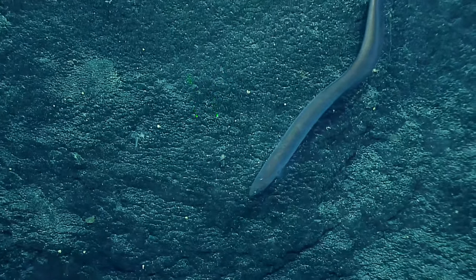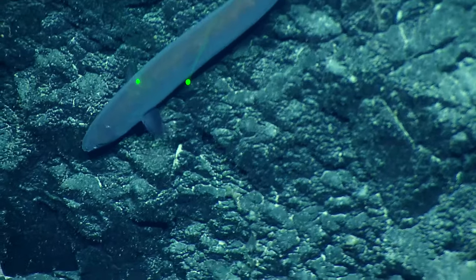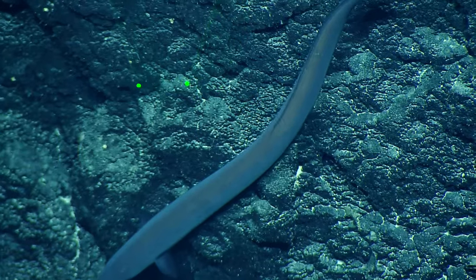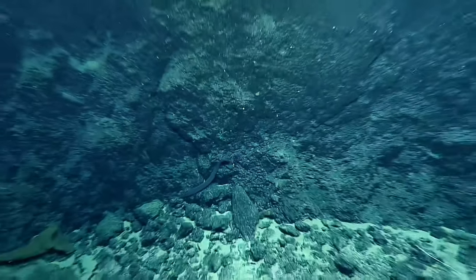It's definitely an eel. Looks like it's in good condition, compared to some other... That is an impressive wall, yeah. I was thinking the exact same thing.